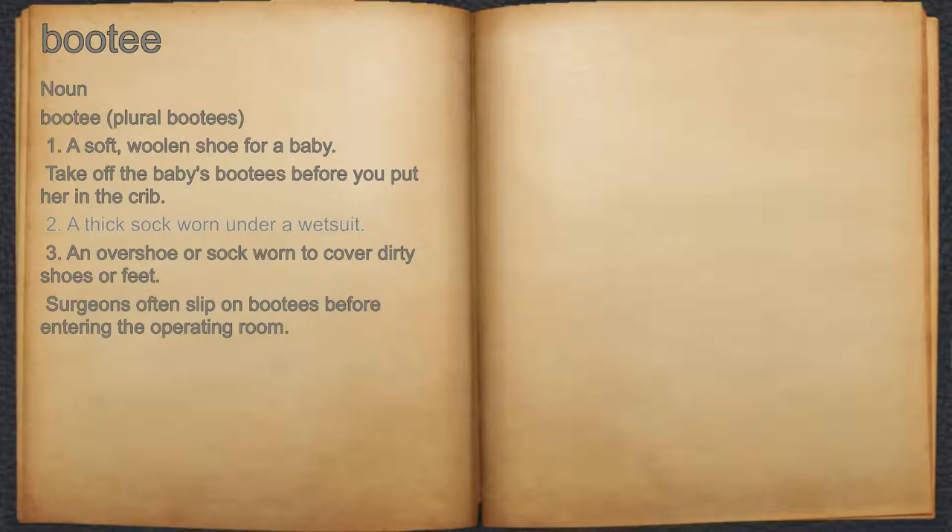2. A thick sock worn under a wetsuit. 3. An overshoe or sock worn to cover dirty shoes or feet. For example, surgeons often slip on boots before entering the operating room.